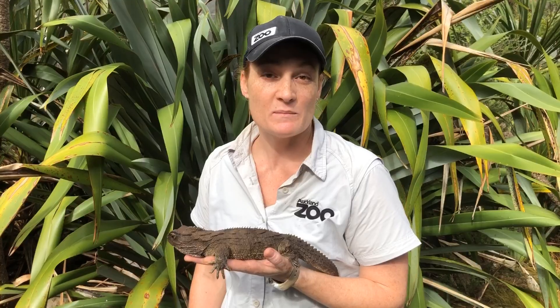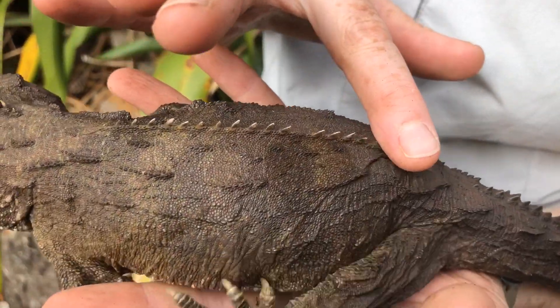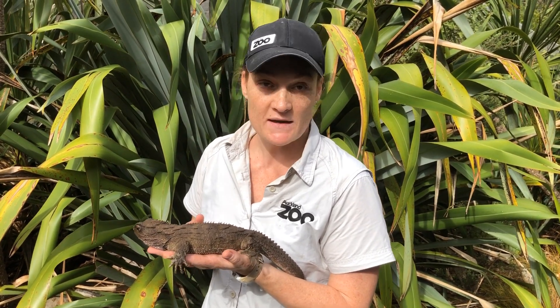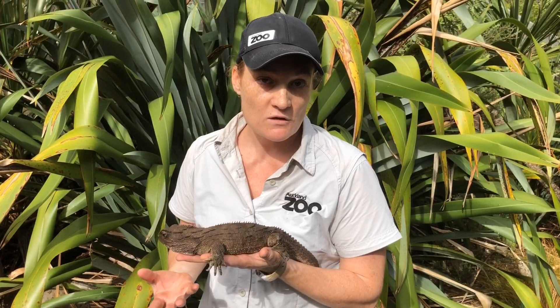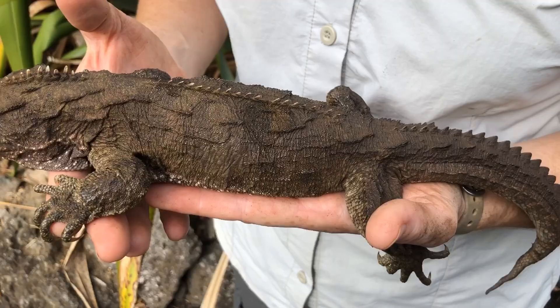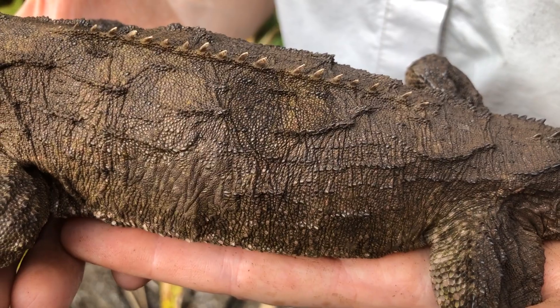Tuatara means 'spiny back' or 'ridge back' in Māori, from this row of spines along their back. A lot of people think the spines will be really sharp and spiky, but they're actually really soft and just for show. If a tuatara wants to defend its territory or look big and impressive in front of other tuatara, it can clench the muscles around the spines and raise them up to look a lot bigger.